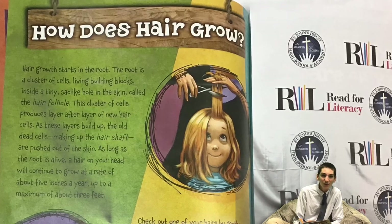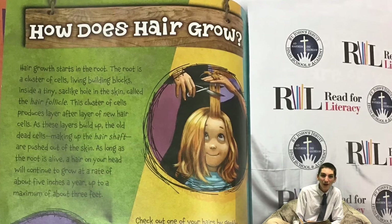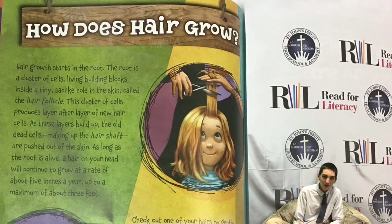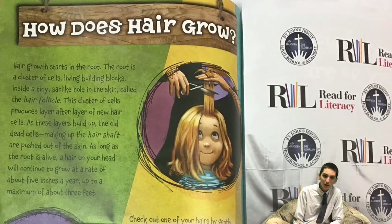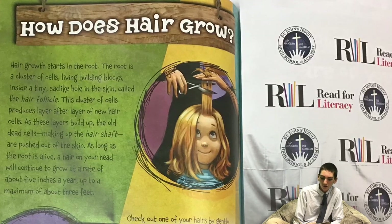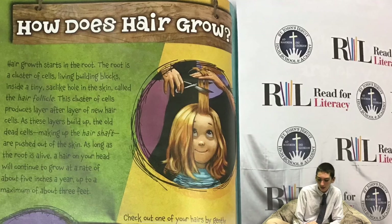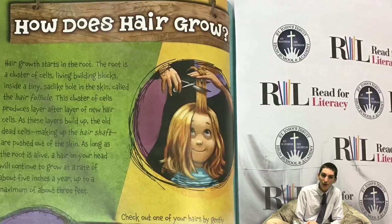As long as the root is alive, the hair on your head will continue to grow at a rate of about 5 inches a year, up to a maximum of about 3 feet. Check out one of your hairs by gently pulling it free. Don't worry about losing this hair. Every day, you naturally lose as many as 100 hairs, then each old hair that is lost is replaced by a new one. Take a close look at a single hair's shaft with a magnifying glass. The shape determines whether, as the hair grows, it's straight, wavy, or curly.